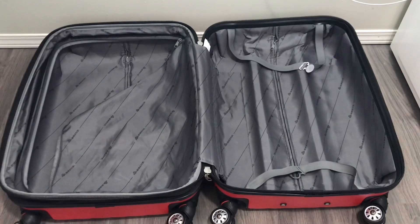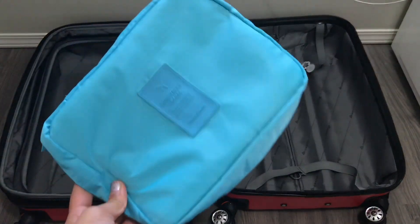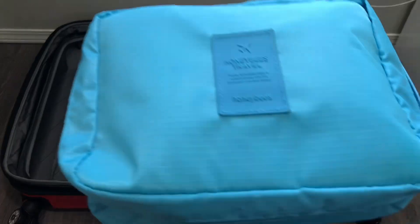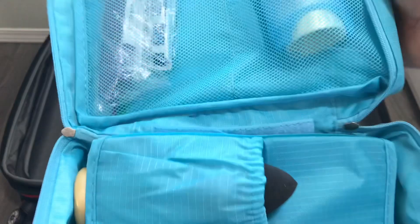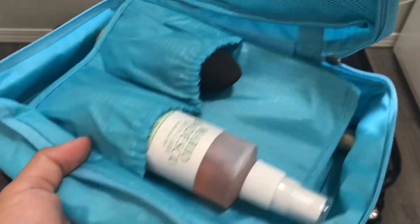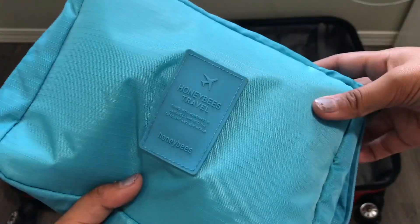To make this a little bit easier, I'm going to make the camera face the luggage. Let's start off with packing all of our toiletries. I got this from Amazon — I have all of my toiletries in here. So I have my deodorant, my toothbrush, my makeup stuff, and a hairspray back there.